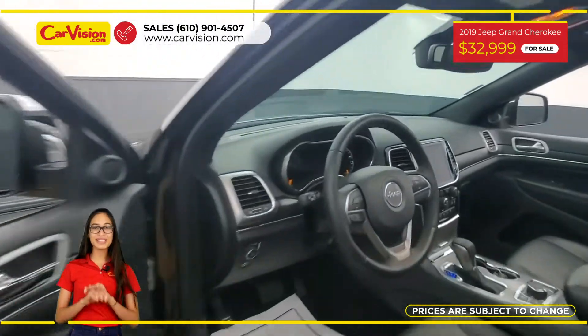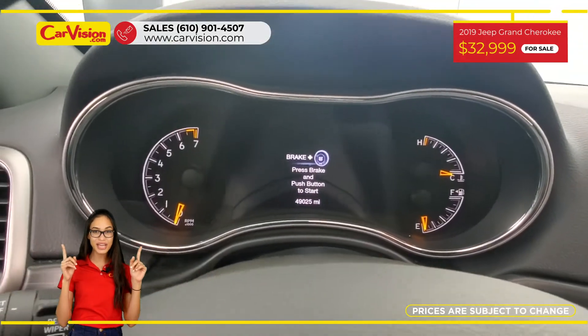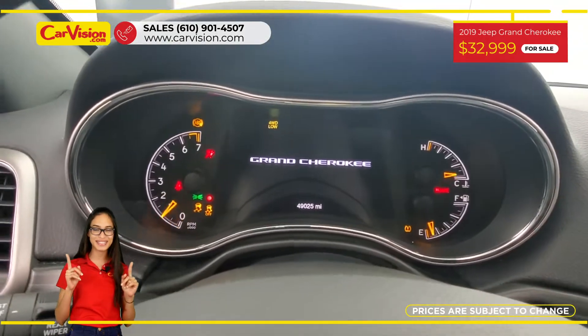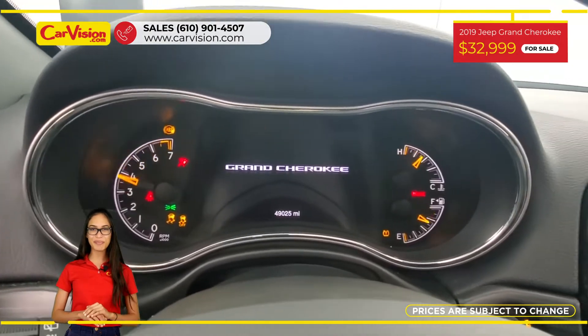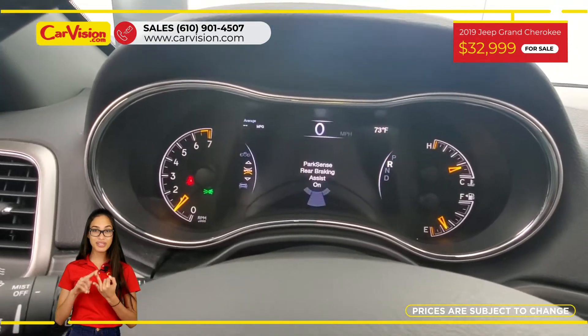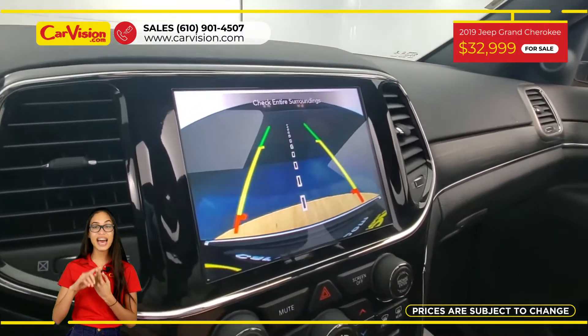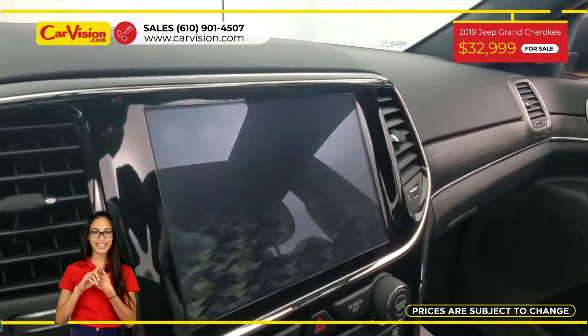This vehicle has $1,445 in factory options or packages. Among its amazing equipment, this car has power sunroof, remote start, power memory heated leather seats, satellite radio, and customer preferred package.